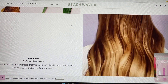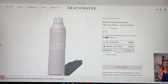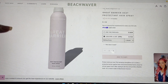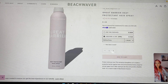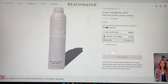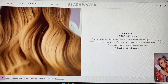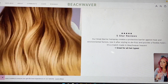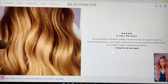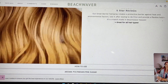The next one is their Great Barrier heat protection hairspray — a $28 value on its own. This hairspray will strengthen as it creates a protective barrier against heat and environmental factors. It's great for all hair types; you can use it after styling to defrizz and provide flexible hold. They call it a match made in Beach Waver heaven. It's paraben free, sulfate free, and vegan, with five star reviews. The aroma is Polynesian pink sugar.